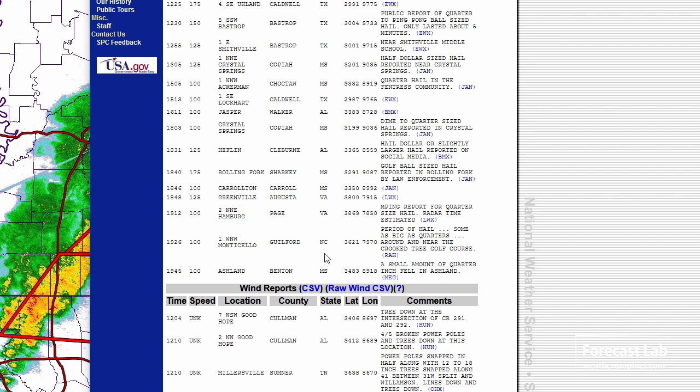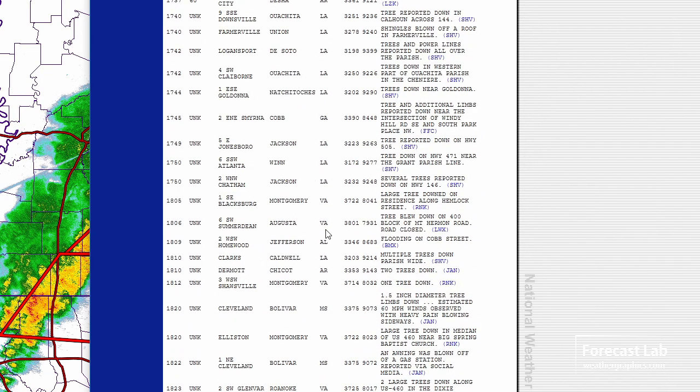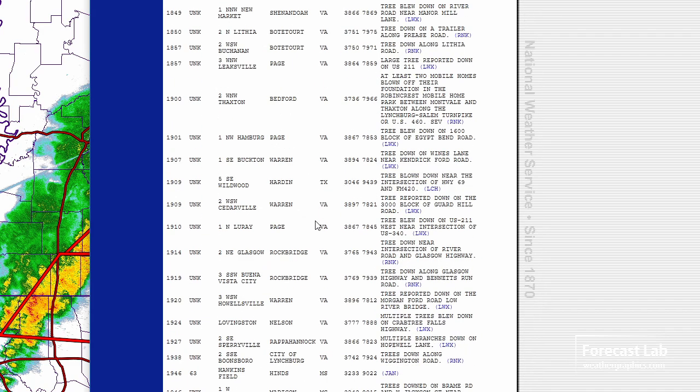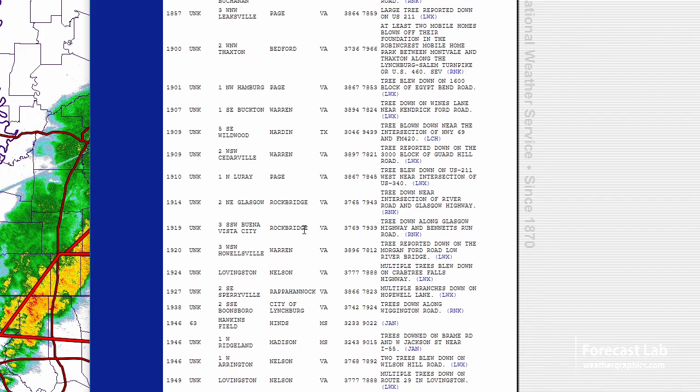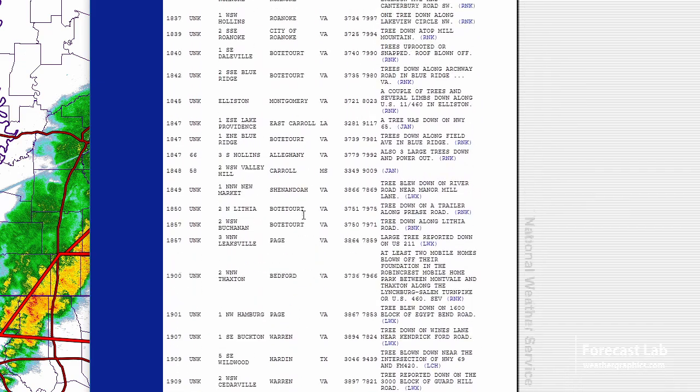A few scattered hail reports here and there — most of that's in North Carolina and Virginia. And the wind reports, that's really where we're having the problem. You can use these SPC storm reports to really get an idea of what your hazards are. You can see just tons of wind reports — a lot of these are actually in Virginia. We need to pan over there and see what's going on, but yeah, a few of them in Mississippi as well.